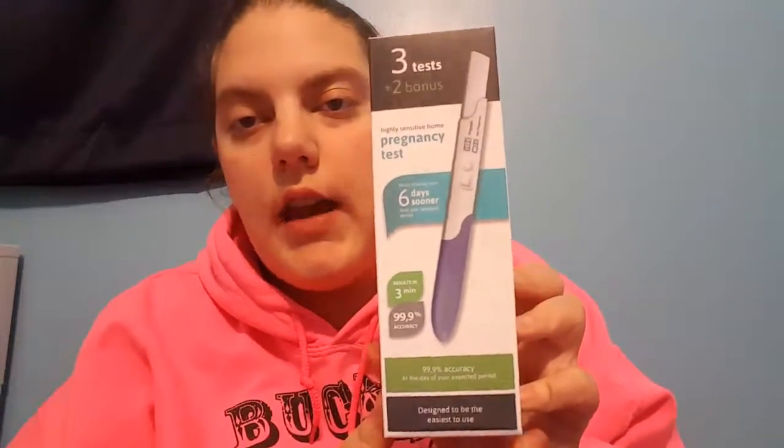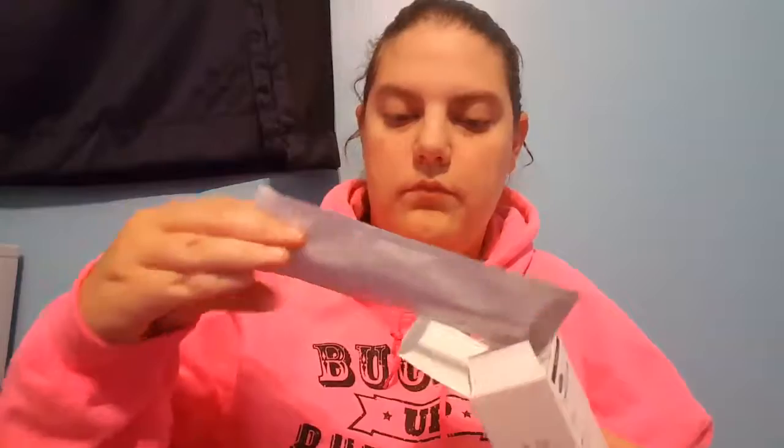I also got these pregnancy tests to review. I haven't got to use them all but this is a package of five, just kind of in a blank container. I just ovulated this month — for those that don't know, we're trying to conceive a child right now — so those will really come in handy.